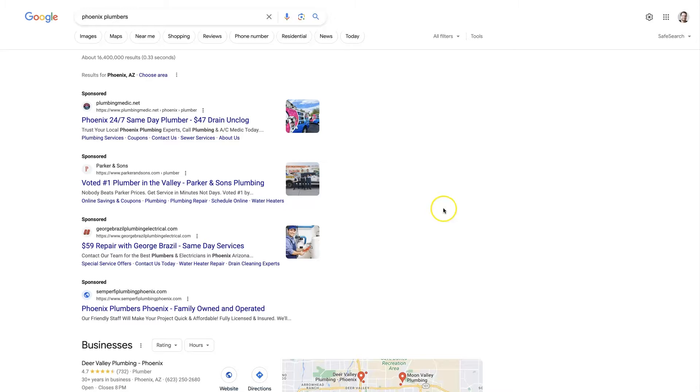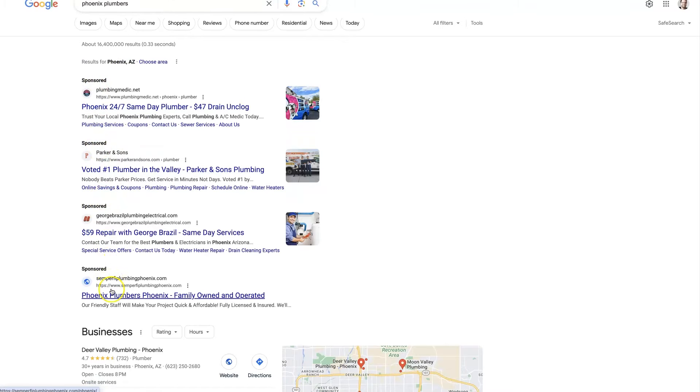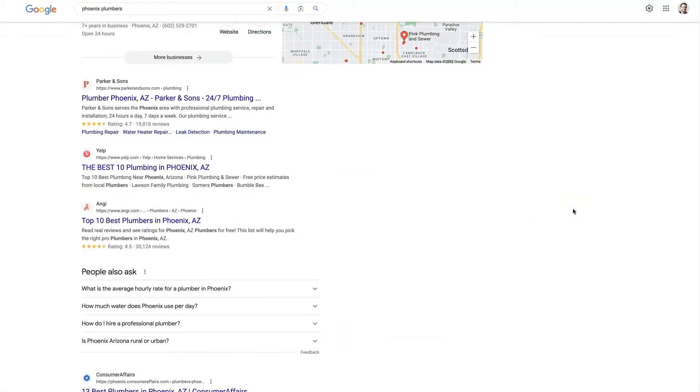So if you're, let's say, a plumber in Phoenix, Arizona, the first thing you'd want to do is go to Google and type in 'Phoenix plumbers,' or whatever it is that you're trying to rank for. Maybe you have a blog about the keto diet or whatever it is. Type it into Google, do a search, and skip past the sponsored results, which are just the ads, and come down to the actual organic listings.